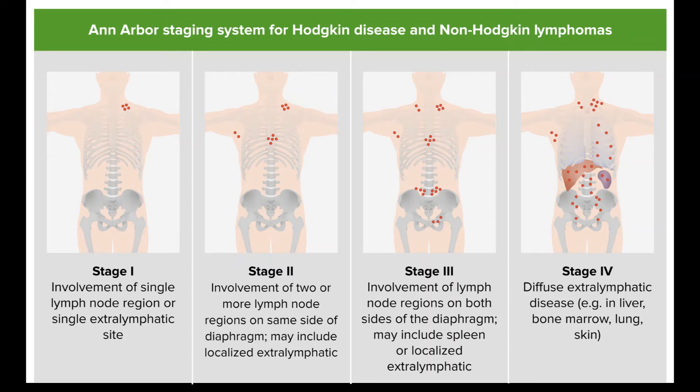Treatment is generally more intense than that for favorable disease. It typically starts with chemotherapy, usually with the ABVD regimen for four to six cycles, or other regimens such as three cycles of Stanford V. PET-CT scans are often done after several cycles of chemo to see if, and how much, more treatment is needed. This is often followed by more — and may be different — chemo. Radiation therapy (involved field radiation therapy, or IFRT) is usually given to the sites of the tumor at this point.